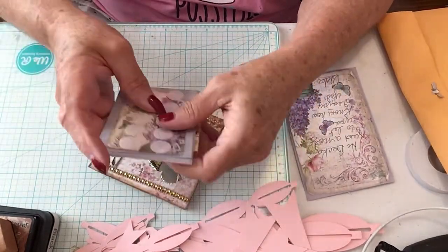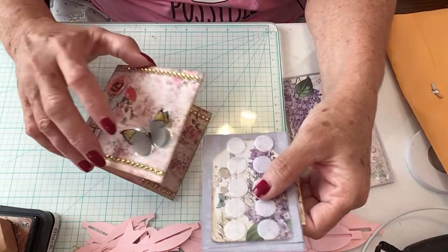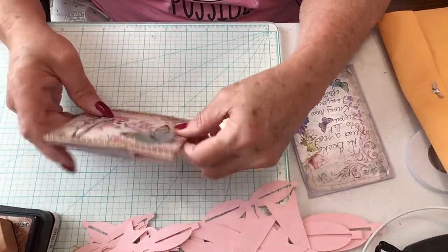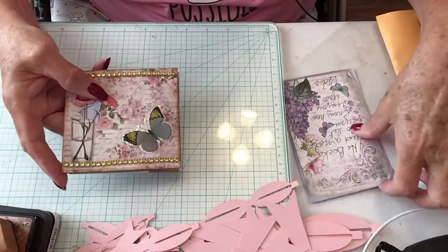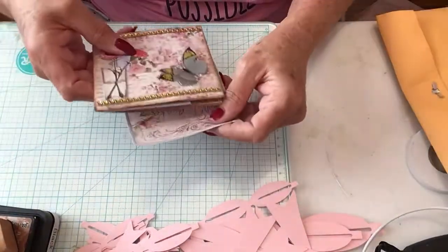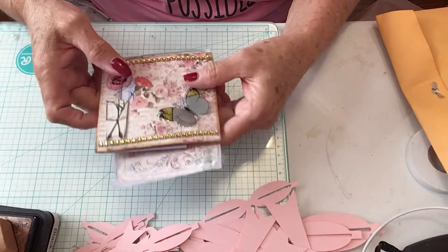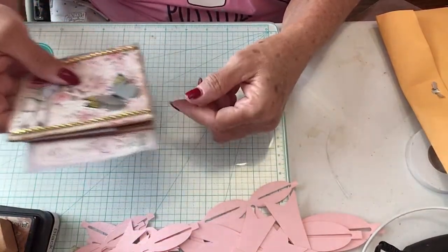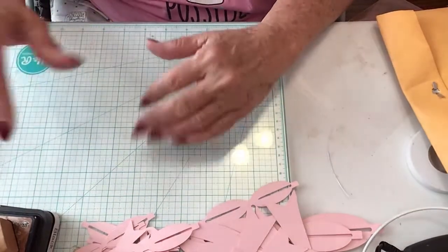I want to thank everyone for watching. I have another package but I want to do them separate. This is from the lovely Martha Hamilton, so go check her out. I want to thank everyone for watching and have a blessed day. Bye-bye. Y'all excuse my mess.